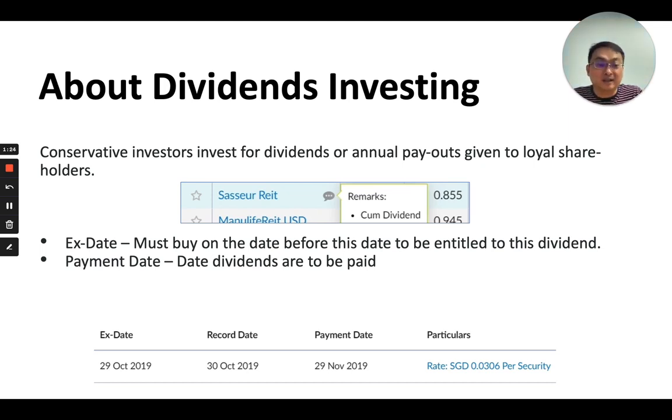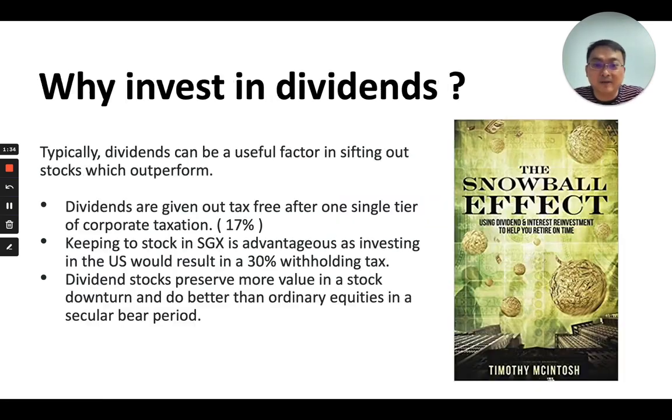The particulars will show you how much dividends you'll be entitled to per share that you own. This is basically what retail investors need to know about dividends investing.